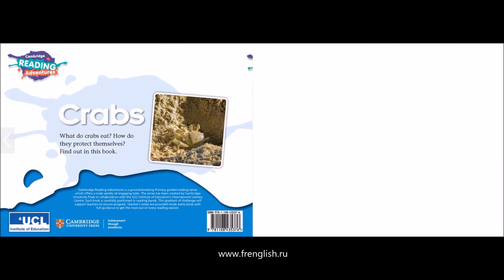What do crabs eat? How do they protect themselves? Find out in this book.